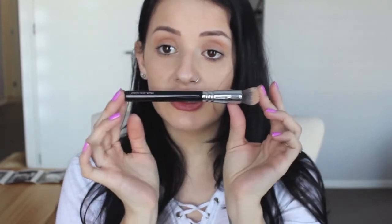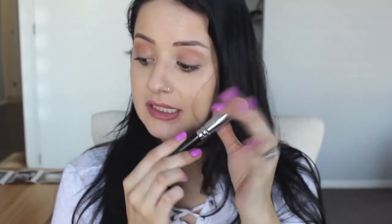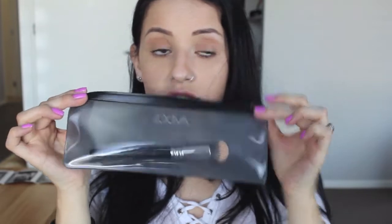I also got a Zoeva Face Shape brush. I thought it was going to be a big brush for my whole face, but it turns out it's smaller. You get it in little zip-lock style bags, which is good for hygiene. So I'm looking at larger face brushes to upgrade, but for concealer it's actually a really good size.